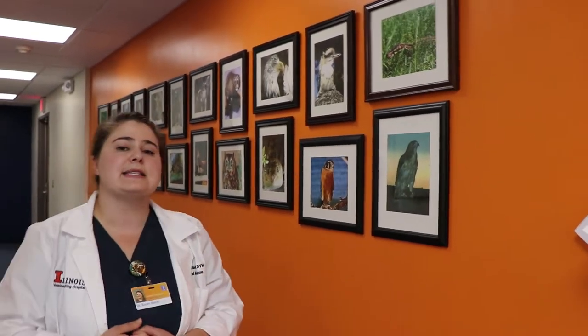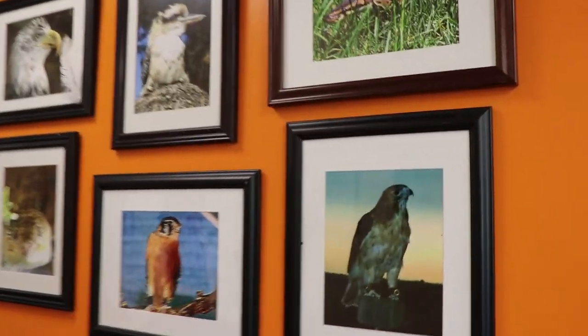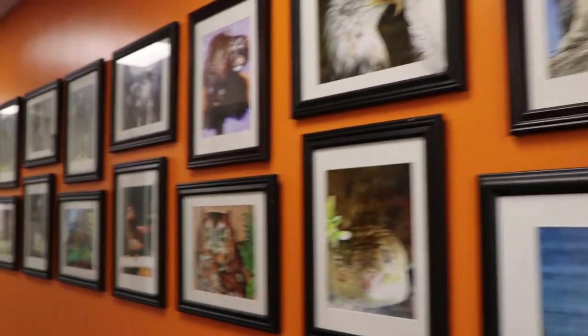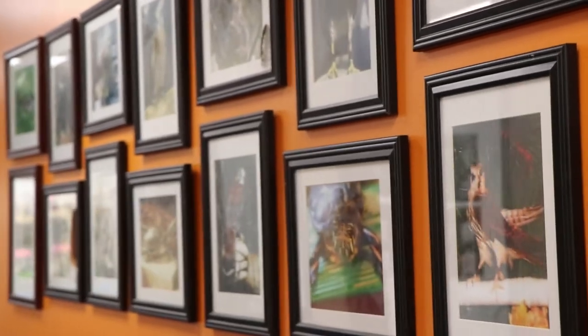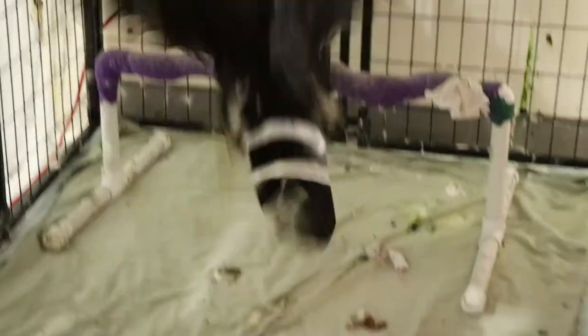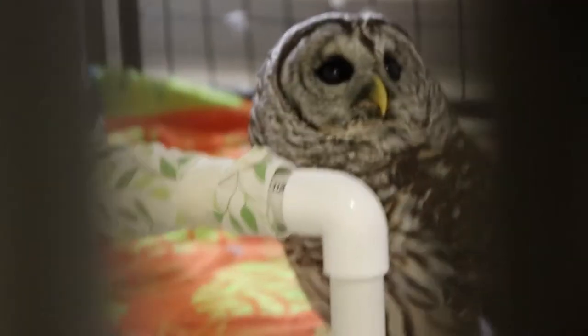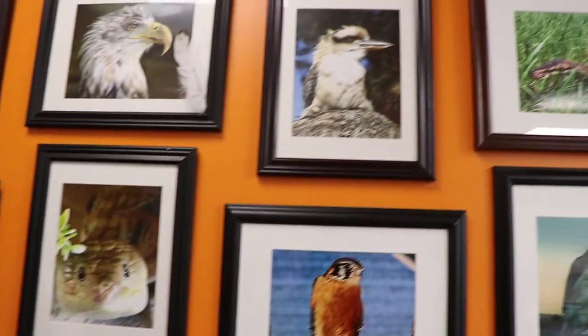We're going to make our way to our intensive care unit and treatment room. Along the way I'd like to highlight some of our current and past resident education animals. Along this wall you'll see a variety of pictures of different animals that we have used in our education and outreach program. These animals are all non-releasable for a variety of reasons — some can no longer fly, some are not actually native species. You can meet some of these residents in our Meet Your Residents videos.